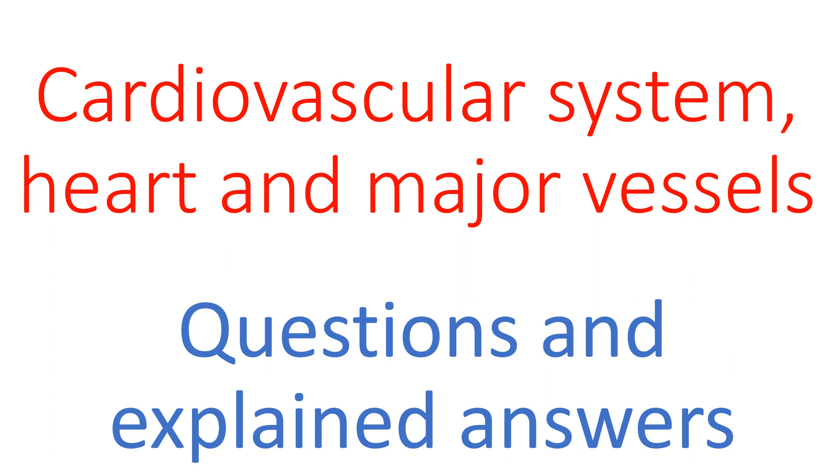Welcome to this quiz on the cardiovascular system. In this talk we're going to be focusing on the heart and the major vessels. It's part quiz and part discussion. We'll have a slide with a question on it — if you want to spend time on that question just pause before we go on to the next slide which will have the answer and some explanation.